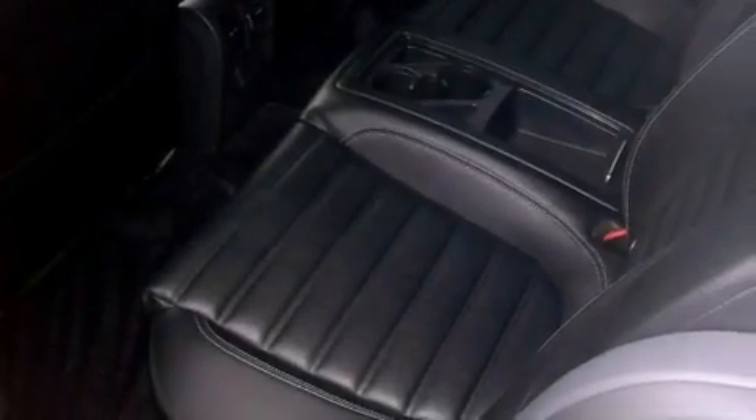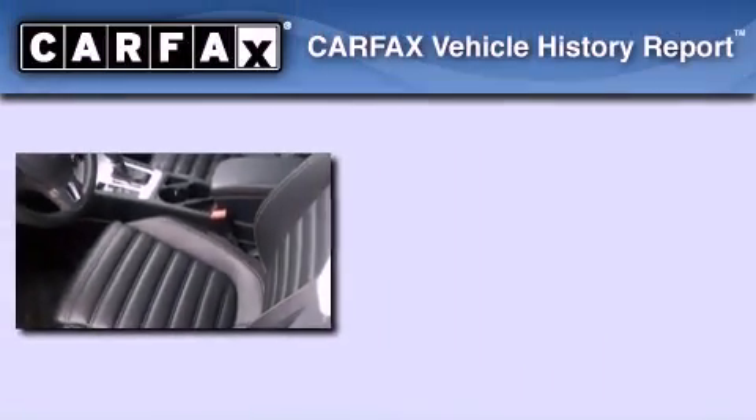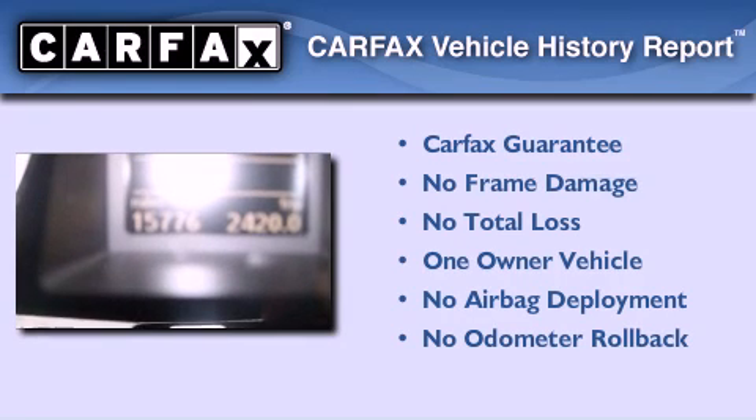With an EPA estimated rating of 31 miles per gallon on the highway, this vehicle is clearly a fuel-efficient choice. This Volkswagen has had only one owner, and it qualifies for the Carfax buyback guarantee.